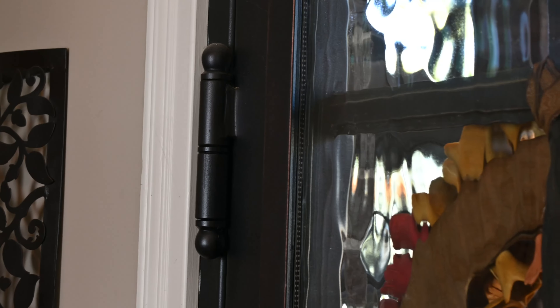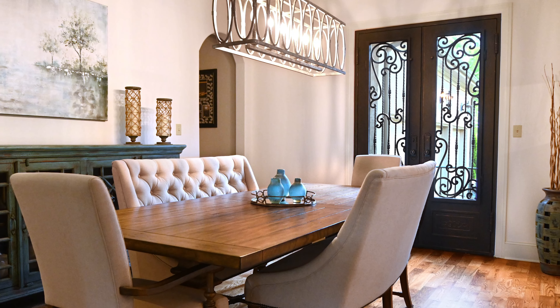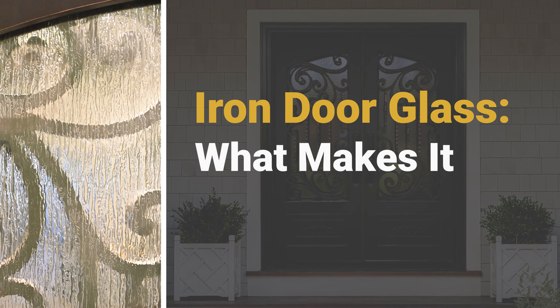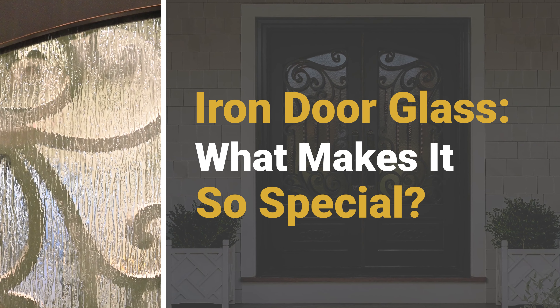Iron door glass offers a unique combination of beauty, functionality, and security, making it an obvious choice for homeowners. Today, we will explore what makes iron door glass so special and why it is worth considering for your home.